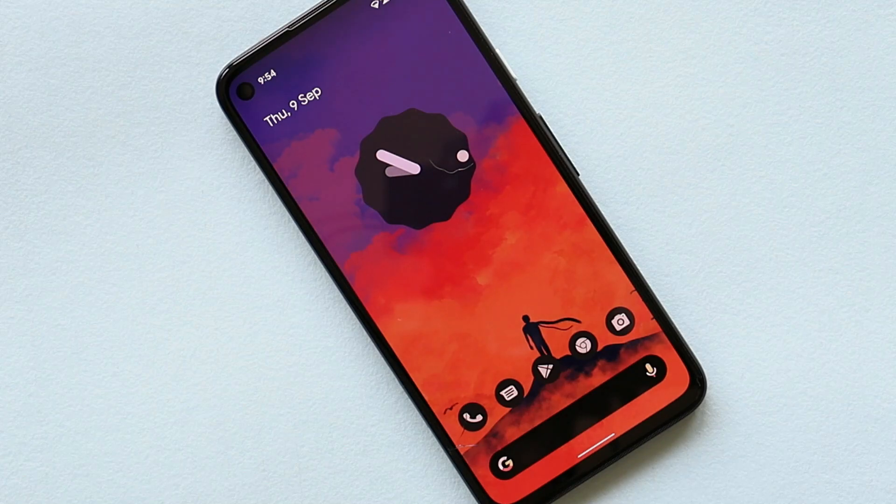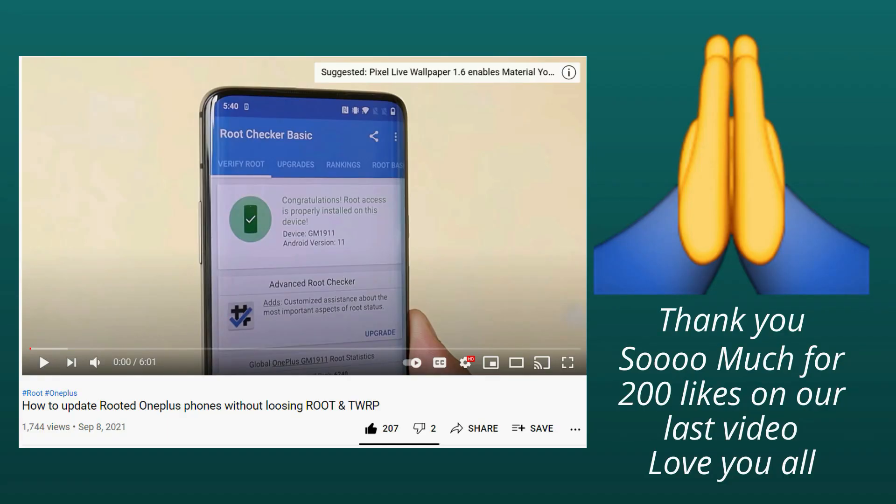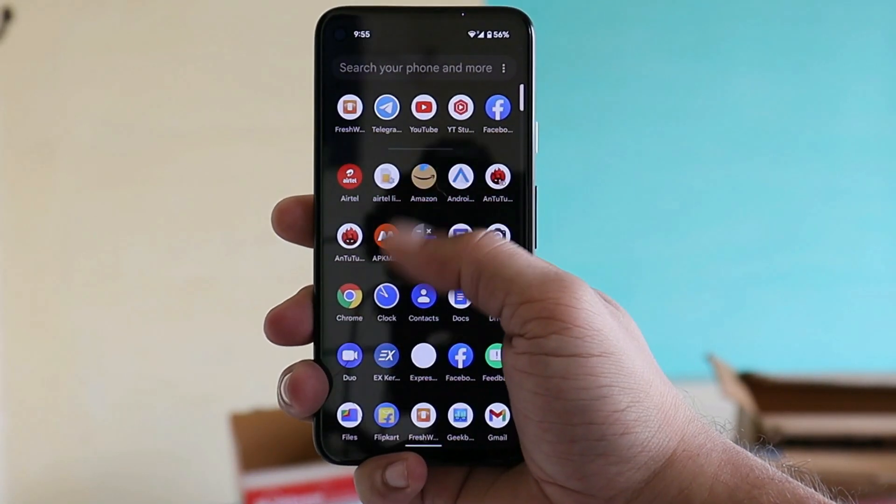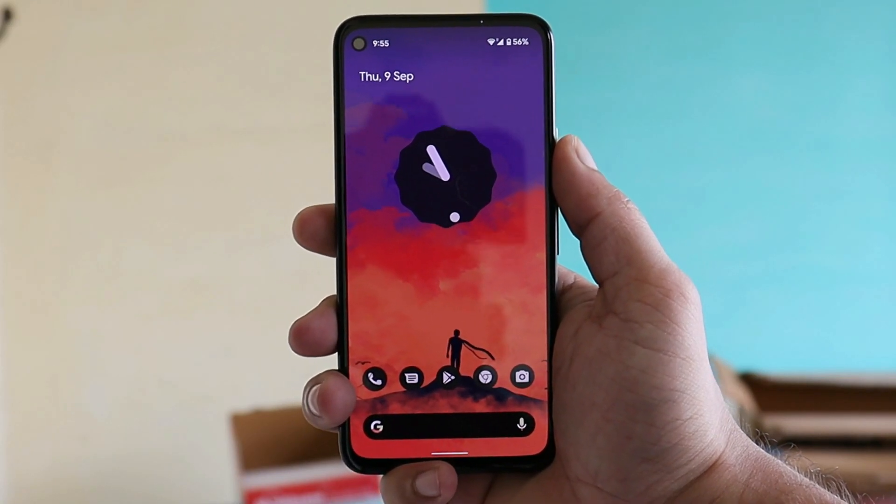Welcome back to another video — we have a new update rolling out for Pixel devices, a candidate release based on Android 12. Thank you for completing the like target of 200 likes on the previous video. Let's again keep a like target of 200 likes, and please subscribe to our channel. We are now very close to the final release of Android 12 for Pixel devices.